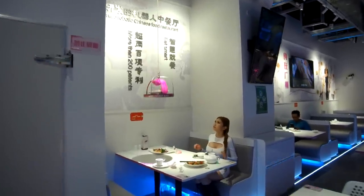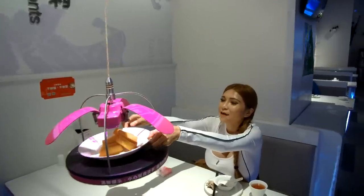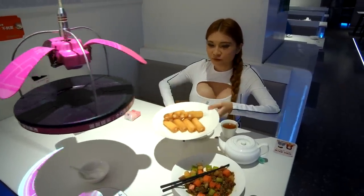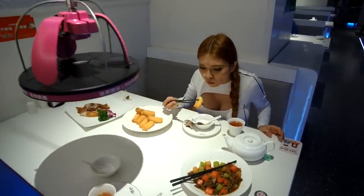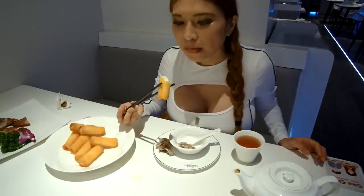This is the fried milk — fried milk dough. There is milk inside and this is the Cantonese dessert. It's very good, I like it.